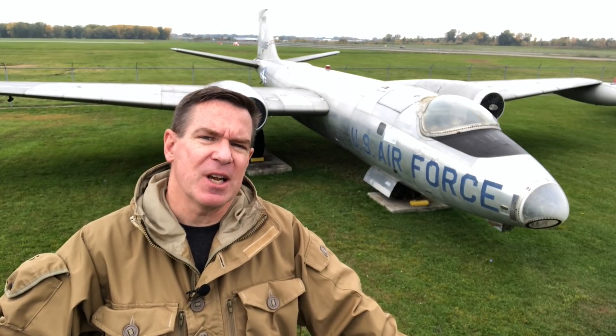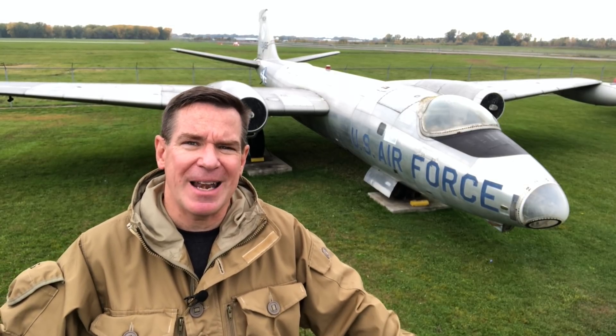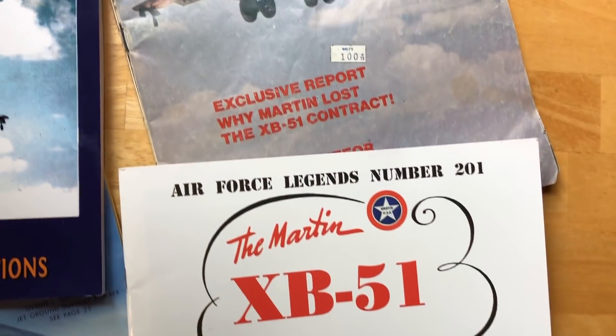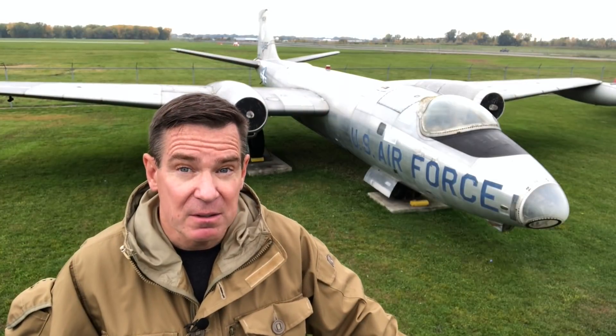One thing I'll suggest about the Martin XB51: this aircraft has never gotten the credit it deserved, and history has unfortunately largely forgotten it. If you do a search on Amazon for books about the XB51, you might find some out-of-print titles selling at a premium to eccentric collectors and aviation weirdos like me. And there's one new title from about 2011 — that's really only two books.